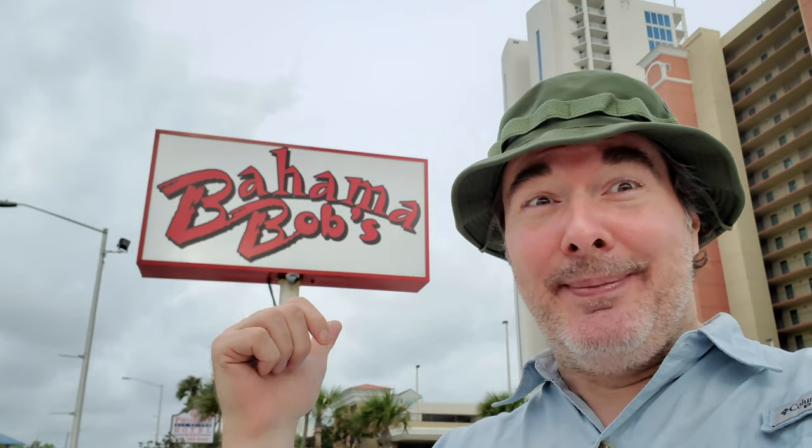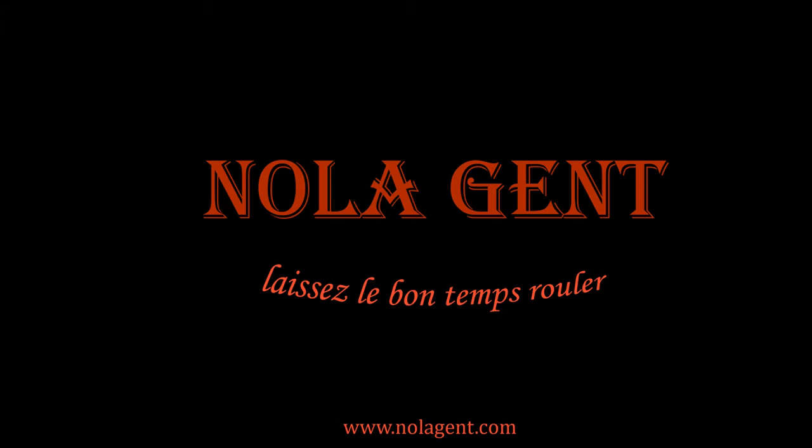Nolajent here at Bahama Bob's in Gulf Shores, Alabama. Good stuff in here. Welcome to Nolajent. Let the good times roll.